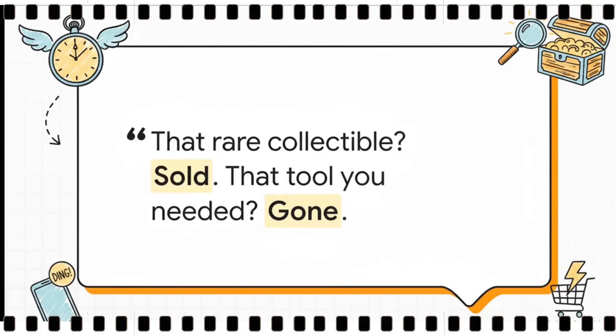You know the feeling, right? We've all been there. You set up your alerts, you're waiting, you finally see the item you've been hunting for. But by the time you click, poof, it's gone. It's just a universally maddening experience.